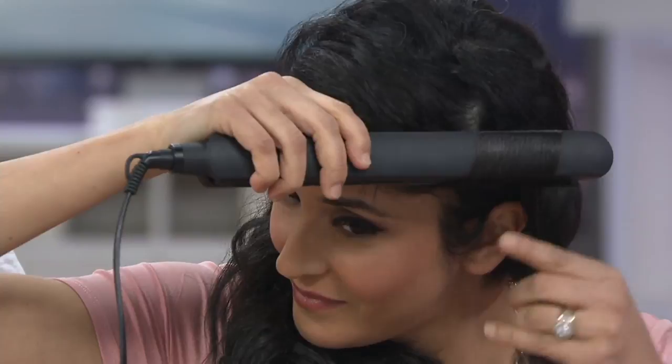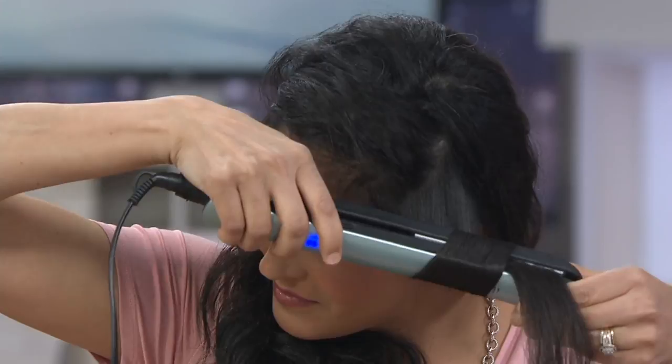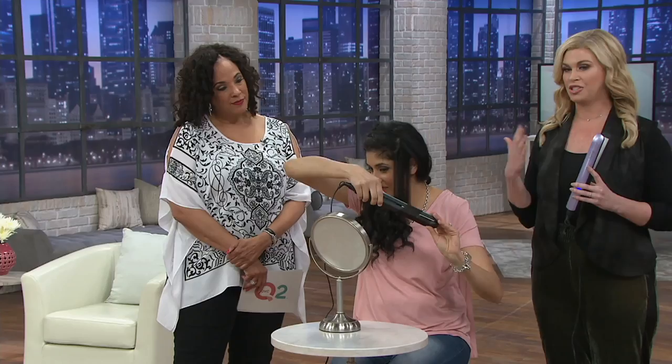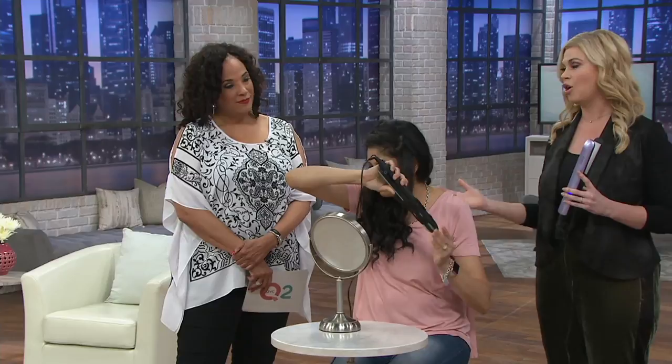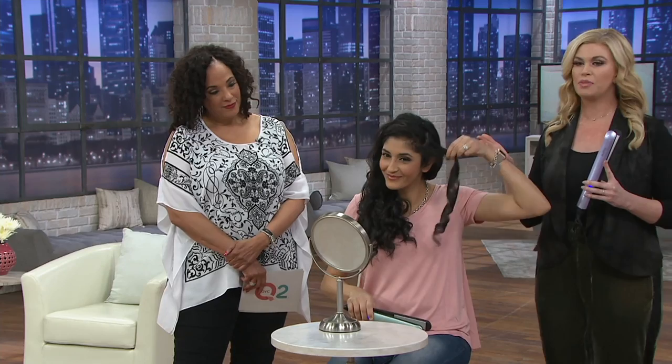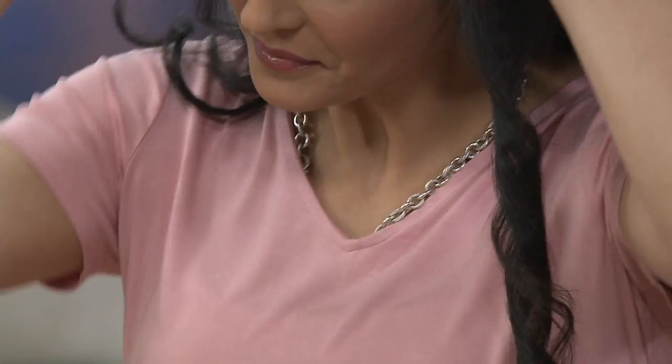None of us are hairstylists, so we really want to show you right here live what we're doing to achieve these great looks, starting with Khadija. Khadija has really thick, really coarse, frizzy curly hair. She's struggled in the past — even a stylist will take over an hour to give her a really great polished look. So she is achieving these gorgeous beach curls in seconds, all with the twist of a wrist. Our iron has ceramic tourmaline plates, so it's really protecting your hair while styling it.